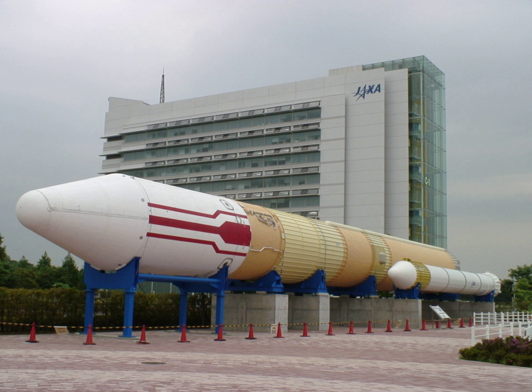It was superseded by the H-IIA rocket following reliability and cost issues.